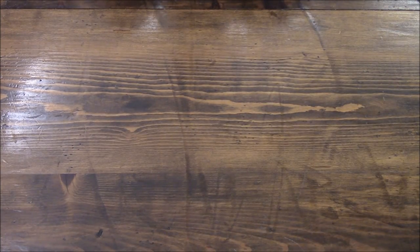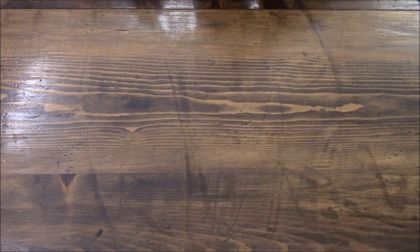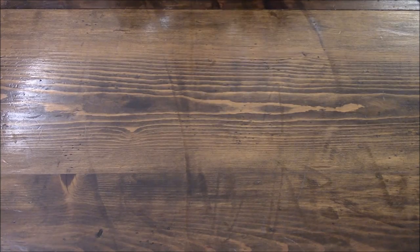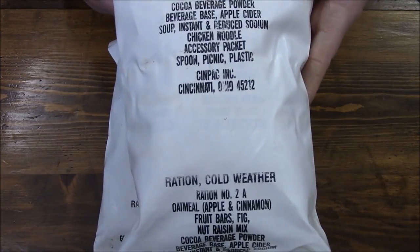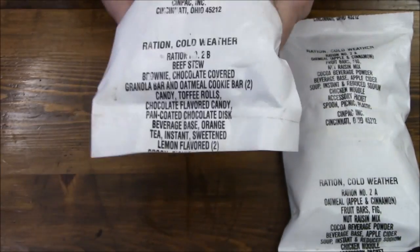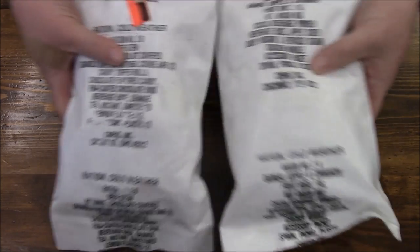Hey everybody, back for another installment. Seeing how we just had the snowpocalypse hit us — and I know 24 inches of snow isn't a lot in some places, in fact that's just your ordinary standard day — but here around the DC area it was pretty traumatic. So in honor of the snowpocalypse, we're going to do one of these old school ration cold weather. This is a neat one: it comes in two packets — the 2A version which is the breakfast, and the 2B side which is your lunch and dinner. So let's check these things out.